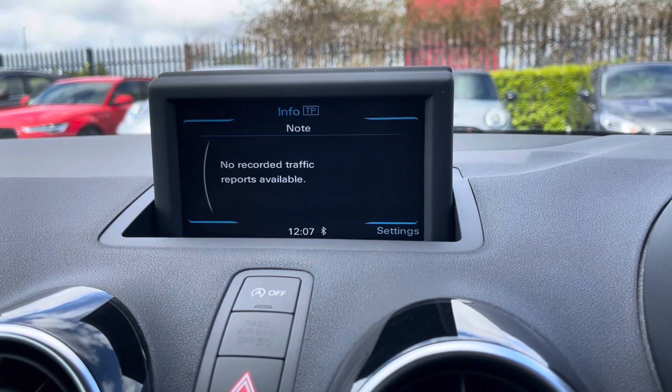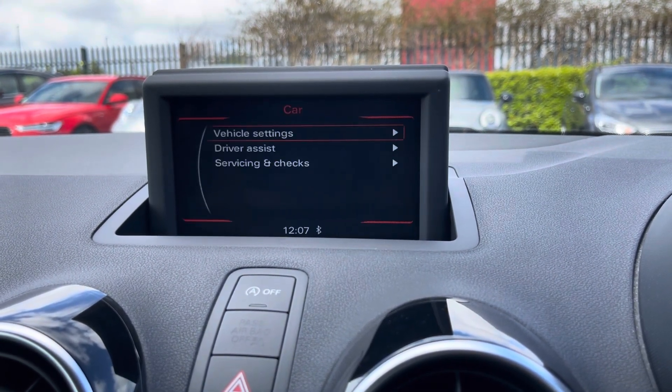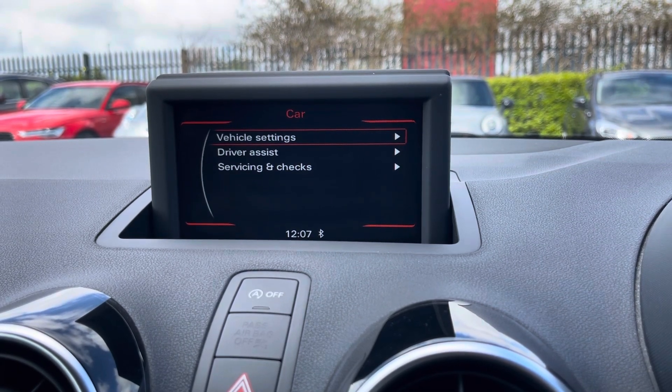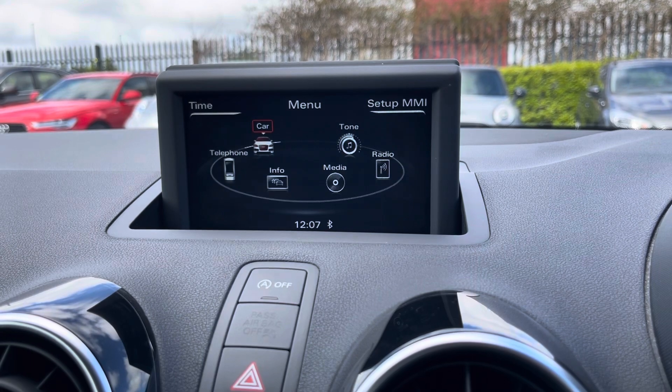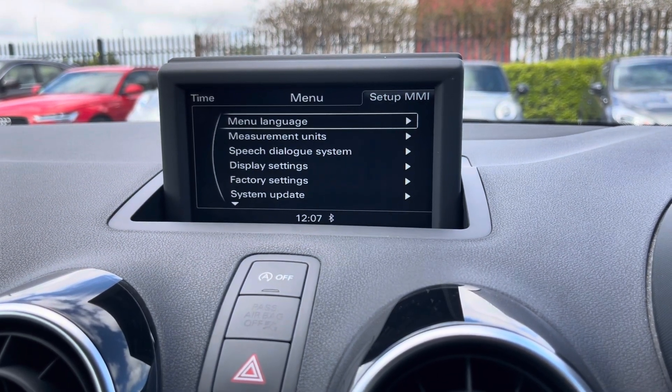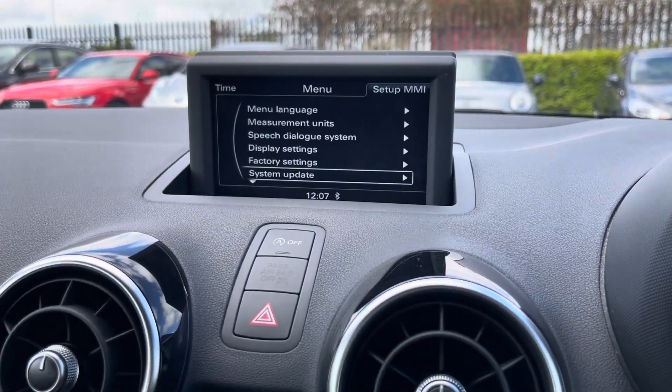You can view any traffic information in the info tab, which is really handy whilst on the go, and by going into the car tab, you can view and adjust any car settings to suit you. By going into your MMI settings, you can adjust any general settings to suit you such as languages, date and time, and so on.